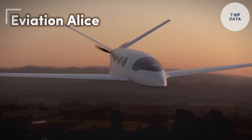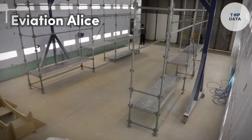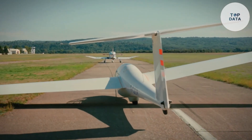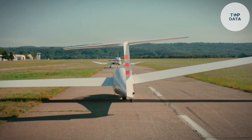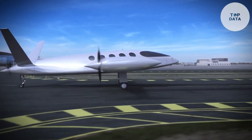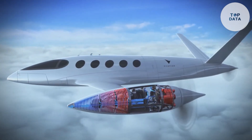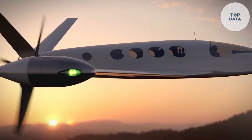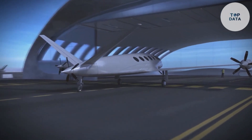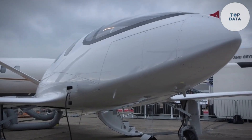Aviation Alice is making waves as the world's first all-electric commercial aircraft, designed for eco-conscious travelers. This nine-passenger plane boasts a sleek design constructed mostly from lightweight composite materials. Two electric motors power the Alice, generating clean and quiet operation compared to traditional gasoline-powered airplanes.